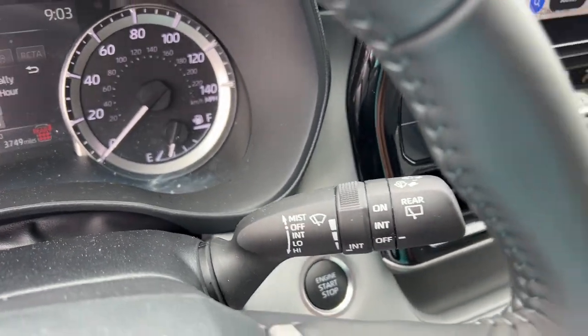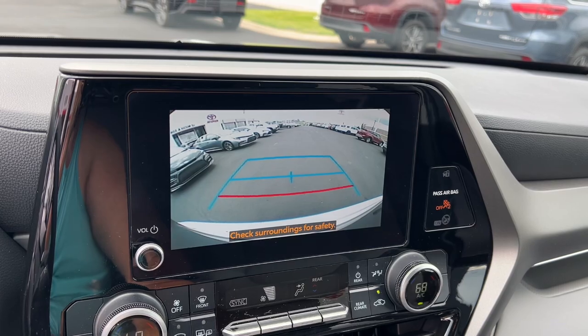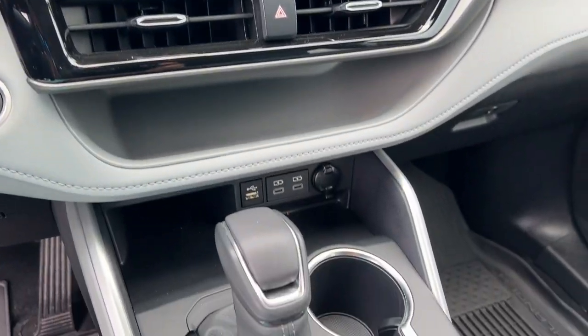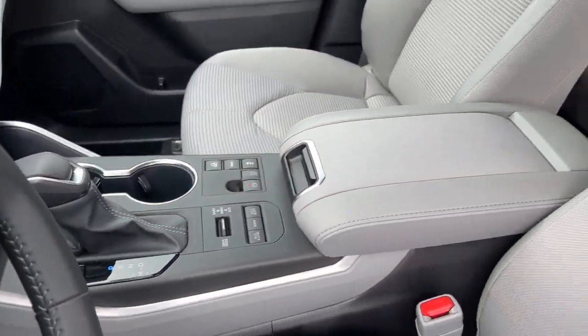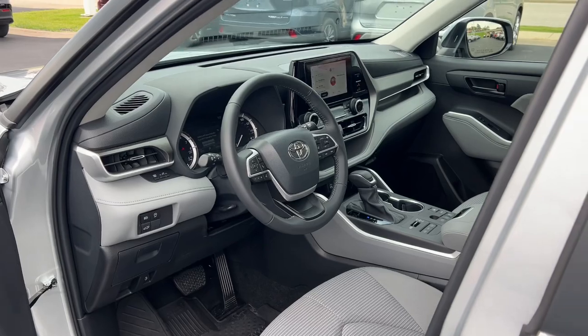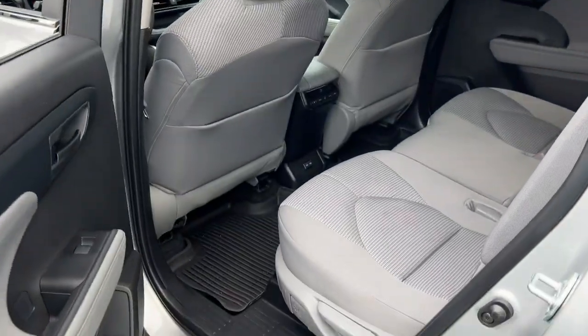The following are some of this vehicle's highlighted options: Apple CarPlay and Android Auto with wireless connectivity, touchscreen infotainment system, pre-collision system, intelligent auto on-off high beams, proximity key entry, keyless entry, third row seat, turbocharged engine, and all-wheel drive.